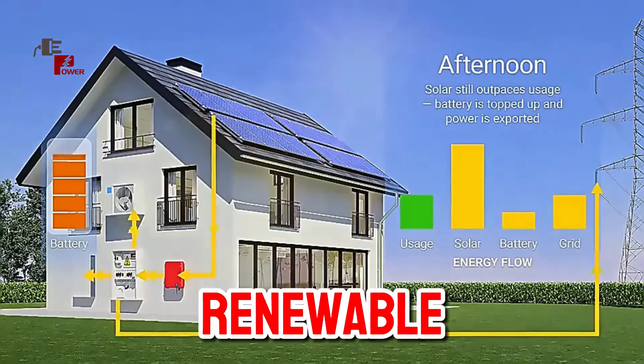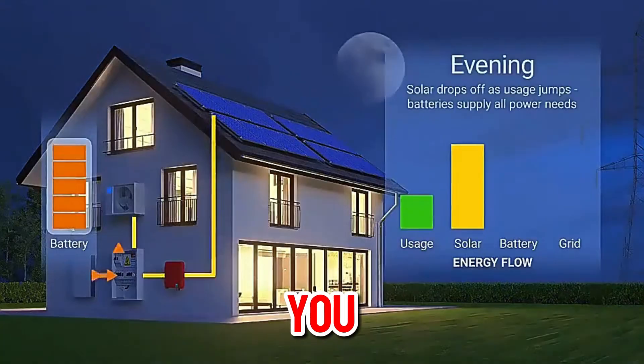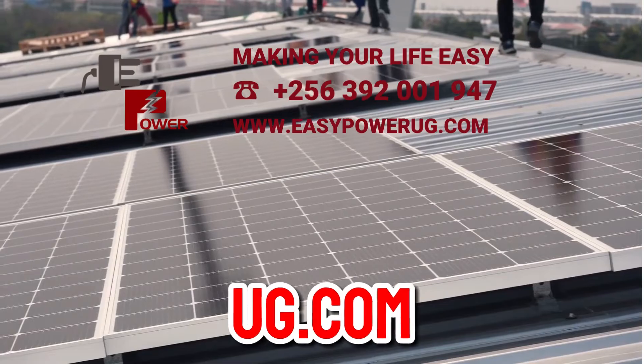Solar power is a clean, renewable way to fuel your home. Want to see if it's right for you? Check out the benefits on our website at www.easypowerug.com.